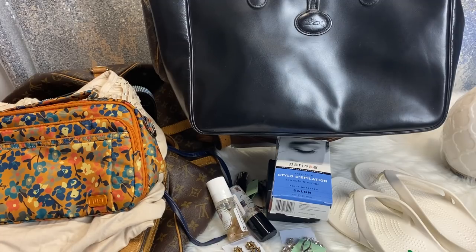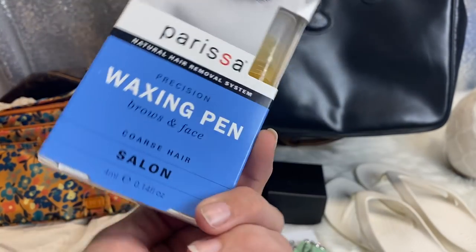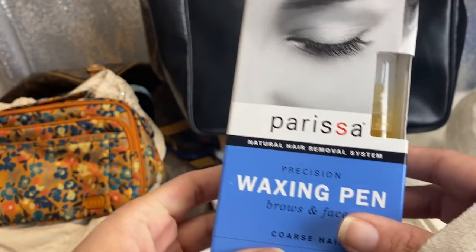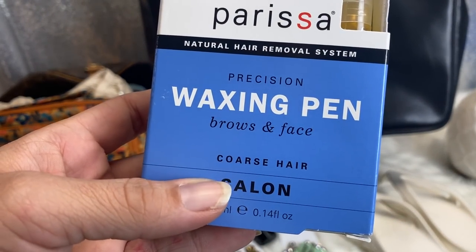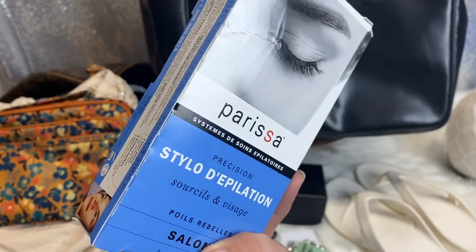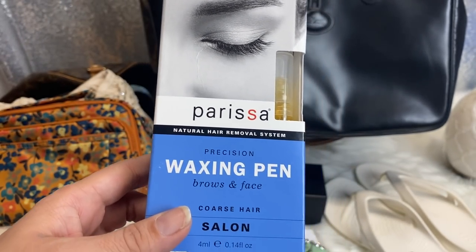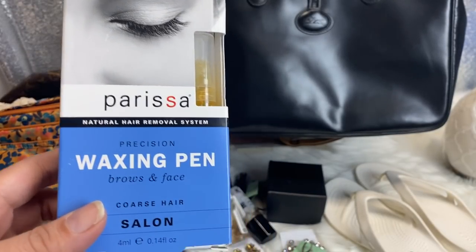I do have a haul today. I have some items that need a description and then some that don't. I will just jump right in and do the random stuff first. The first thing I got was this Parisa Precision Waxing Pen for Brows and Face Coarse Hair. This was brand new, it was $3.50. I normally do my own eyebrows and I taught my daughter at a young age how to do her eyebrows with a home waxing kit, like the hot ones.